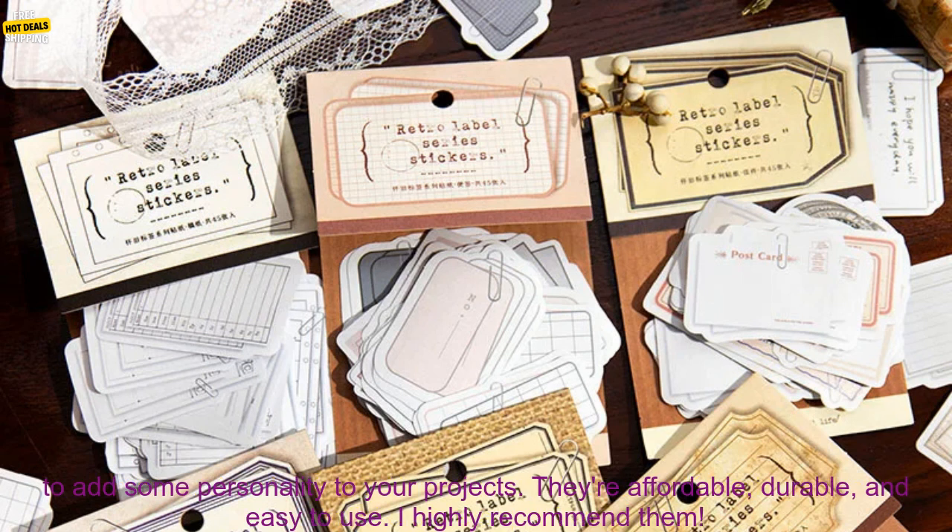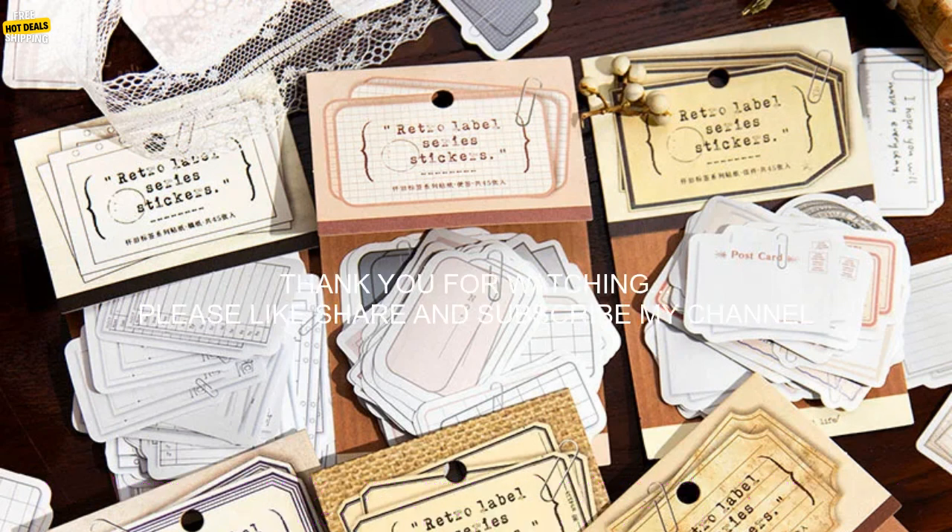Drawbacks: None. Overall, these kawaii scrapbook stickers are a great way to add some personality to your projects. They're affordable, durable, and easy to use. I highly recommend them.